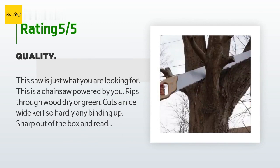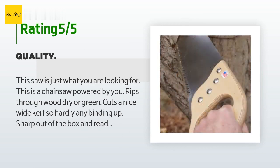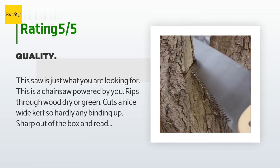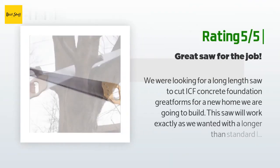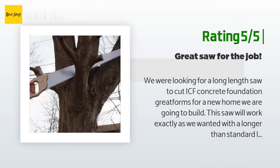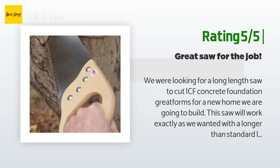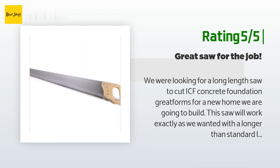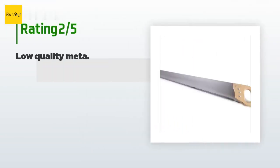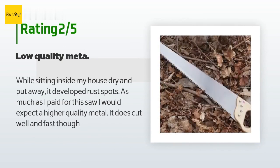A customer said: this saw is just what you are looking for — it's like a chainsaw powered by you. Rips through wood, dry or green, cuts a nice wide curve so hardly any binding. Sharp out of the box and ready to work. This is not a saw to make finish cuts on a 1x6 — this is for fast, rough cutting. Another happy customer said: we were looking for a long-length saw to cut ICF concrete foundation forms for a new home. This saw works exactly as we wanted — longer than standard length, the right TPI ratio, and a nice ergonomic feel. We have to cut hundreds of pieces and this saw will work great. An unhappy customer said: while sitting inside my house, dry and put away, it developed rust spots. For as much as I paid for this saw, I would expect higher quality metal. It does cut well and fast, though.